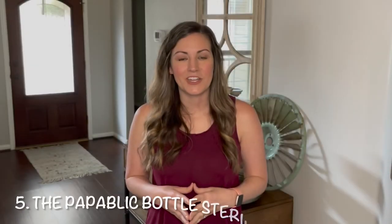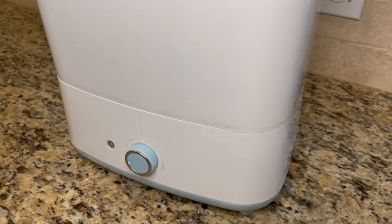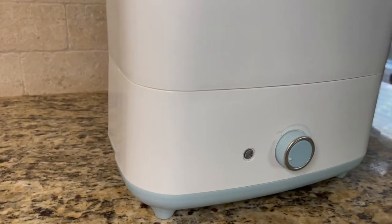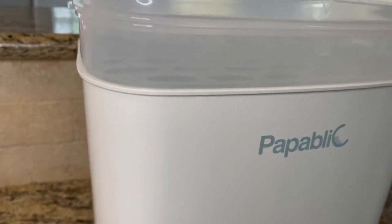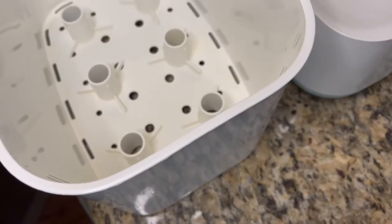The next product I'm going to talk about is the Papablic bottle sterilizer and dryer. I also did a review on this a few months ago — I'll link that video above. This is probably my number one baby product recommendation. Any of my friends that are having a baby, I would get this for them. Any time anyone asks me what's the most important thing, I'm just really passionate about a bottle sterilizer and dryer in one.